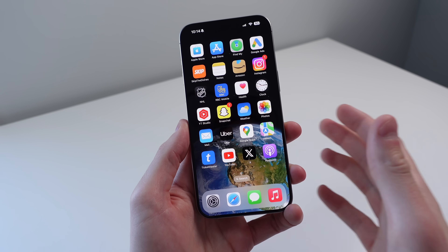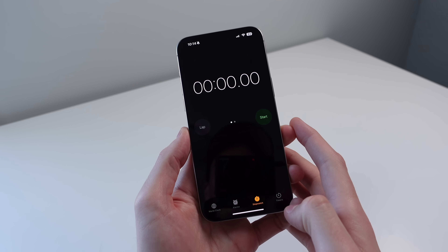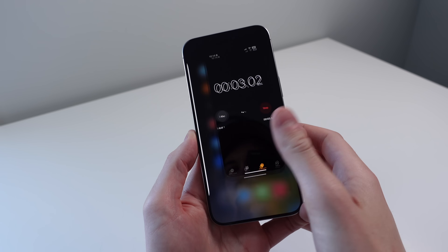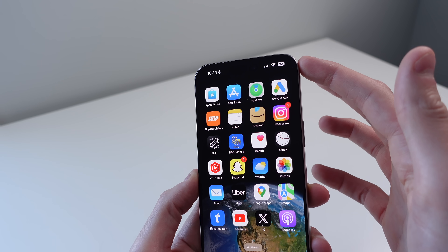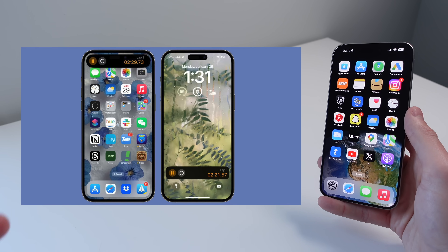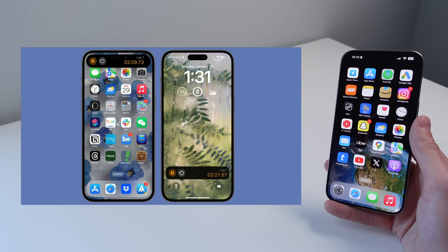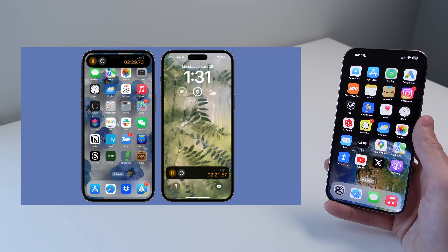iOS 17.4 was apparently going to bring Dynamic Island support for when you start a stopwatch, but for whatever reason it doesn't seem to be working on my iPhone. I started the stopwatch but there's nothing in the island. Here is a screenshot of what it is supposed to look like. I would really like to have this feature as it seems like it would come in handy quite a bit, but it doesn't seem to be available on my iPhone for some reason.